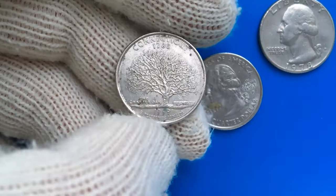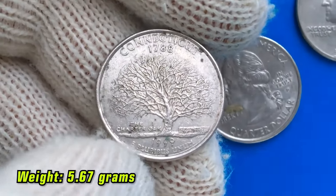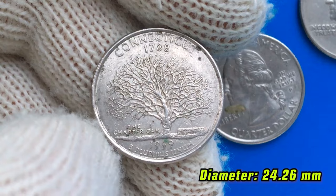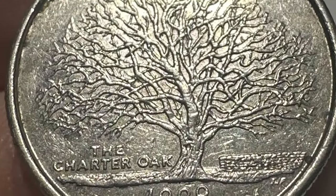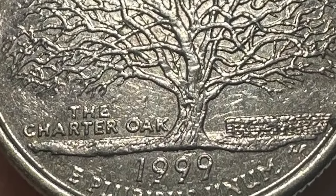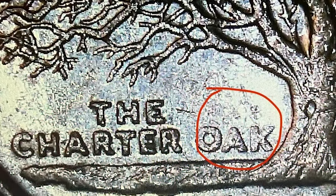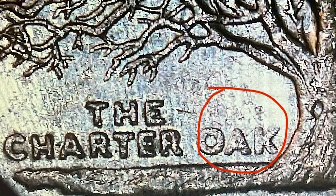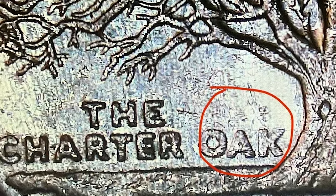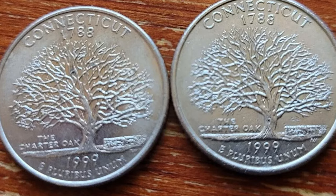The most striking aspect of the reverse design is the intricate depiction of the tree's branches, which fan out over most of the face of the coin. 'Connecticut 1788,' the year the state ratified the Constitution, are found above the tree. Under the lowest branches on the left side is the caption 'The Charter Oak.' At ground level to the right of the tree is a section of stonework wall. In the exergue beneath the ground and the tree is the date of issue, 1999, and the motto E Pluribus Unum.